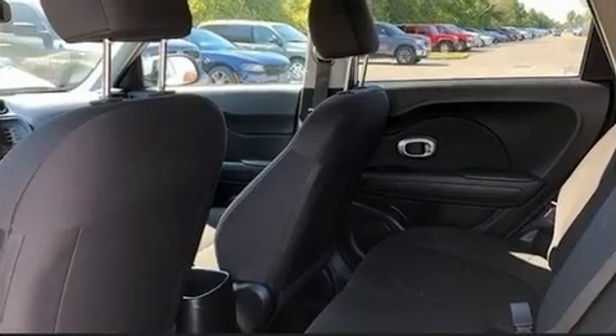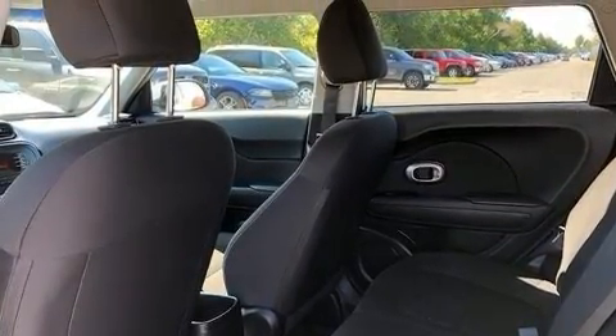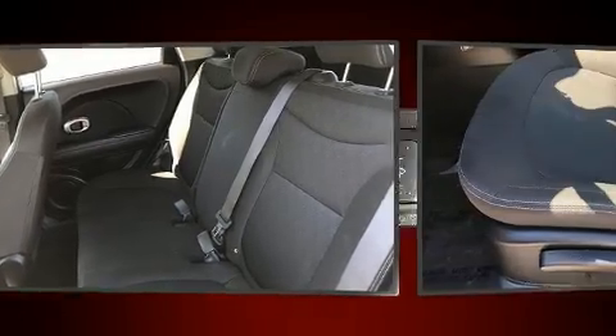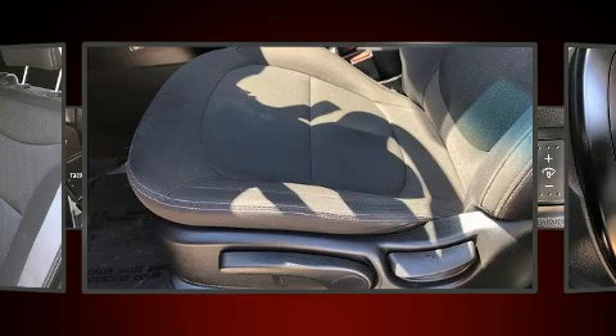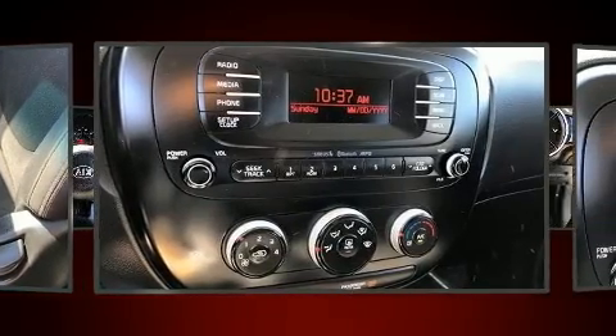Kia also prioritized safety and security by including head curtain airbags, front and side impact airbags, and four-wheel disc brakes with ABS. Electronic stability control ensures solid grip atop the road surface, no matter how challenging the driving conditions.